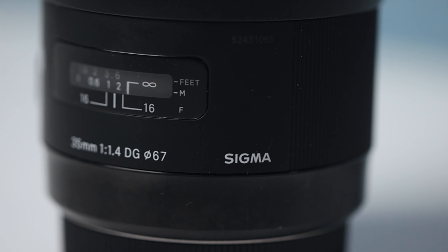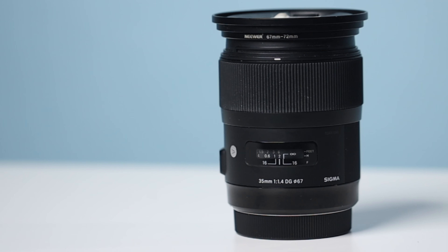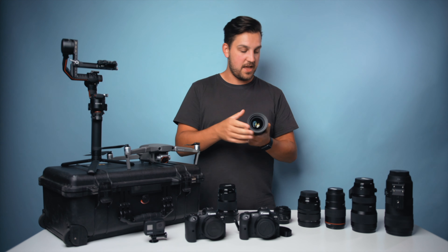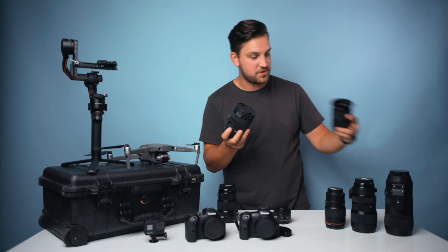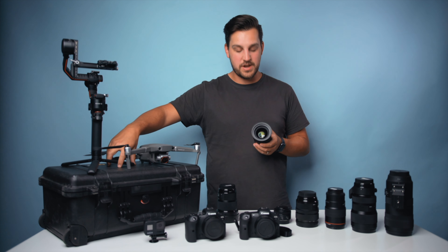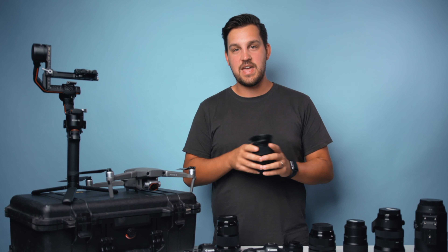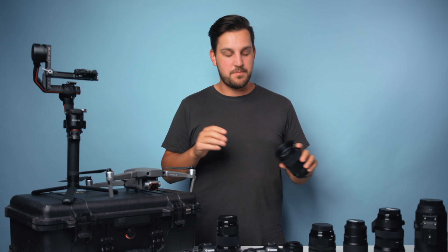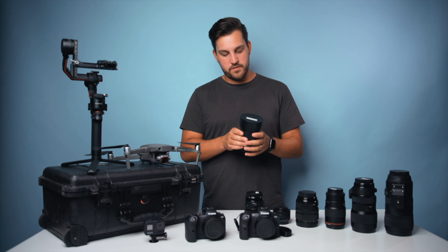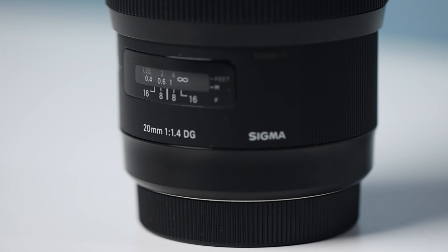This is my favorite lens of all time — the Sigma 35mm f/1.4. It looks a little funky because I have step-up rings to make it an 82mm thread diameter so I can thread on ND or polarizer filters. If I could have one lens in my kit at any time ever, it's a 35mm, and specifically I love this Sigma 35mm.